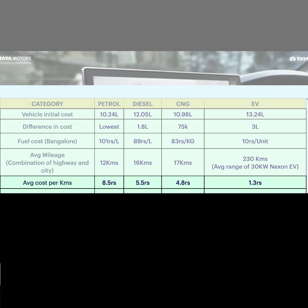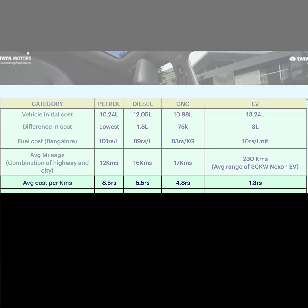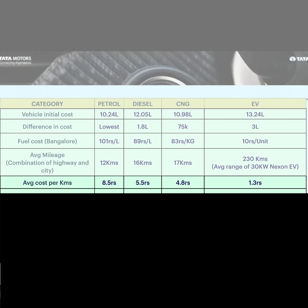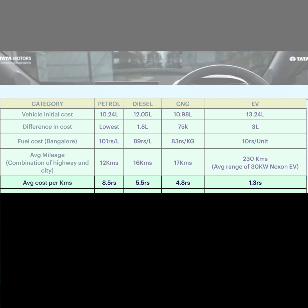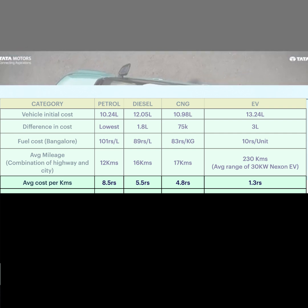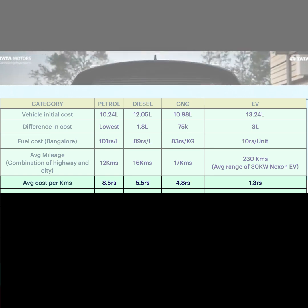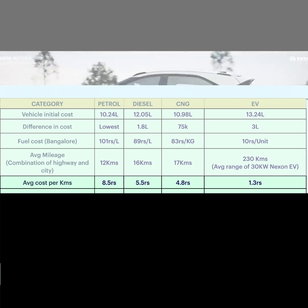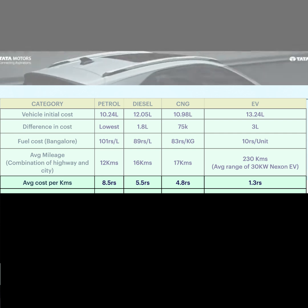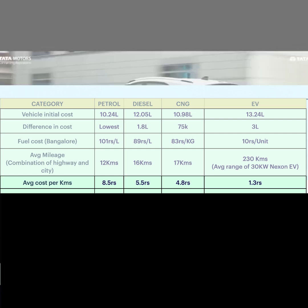Next, we look at cost per km. For petrol, it costs about 8.5 rupees per km. Diesel is 5.5 rupees per km. CNG is about 4.8 rupees per km. And EV is only 1.3 rupees per km. So if we look at cost per km, the EV car is the most cost-effective.